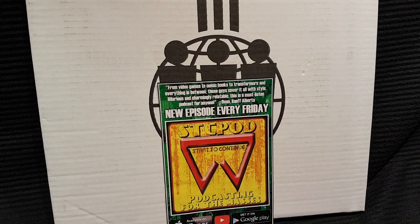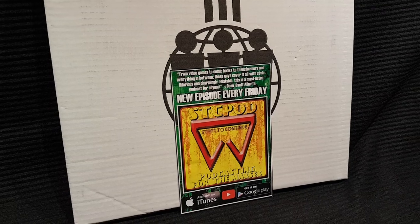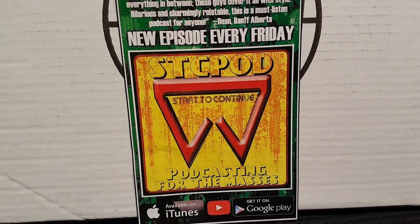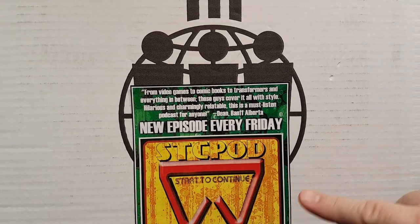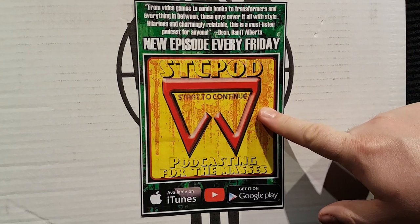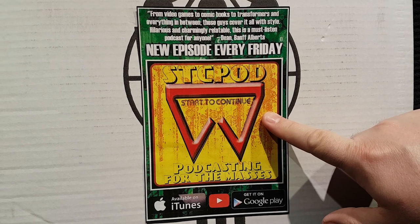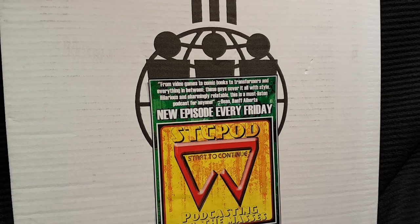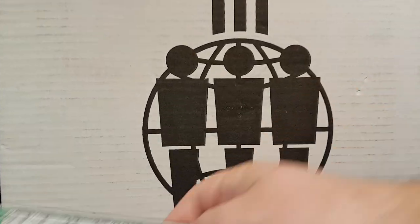Hey everybody, we're back. Welcome to another Start to Continue video presentation of an unboxing from Third Man Records. As always, we'll start with a plug for our podcast, STC Pod. You can find that every Friday on iTunes, Google Play, everywhere you want. We talk about just about anything. Every Friday you'll get a good podcast right there — STC Pod.